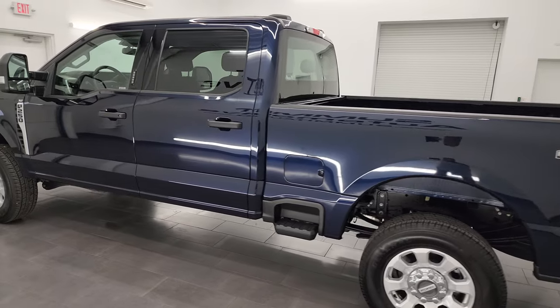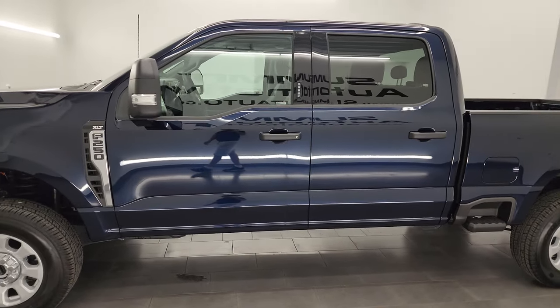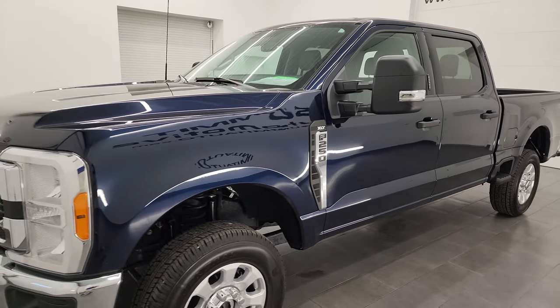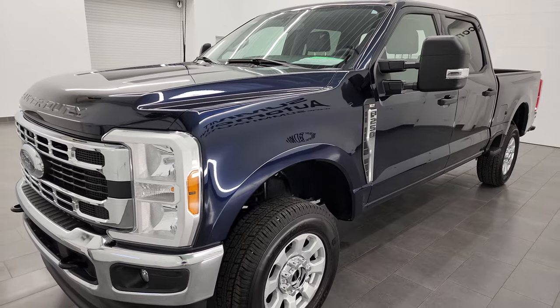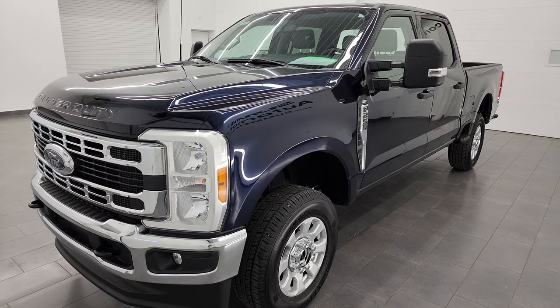This 2023 Ford F-250 has the 7.3 liter V8 Godzilla engine that puts out 430 horsepower. It is a gasoline powered engine and it is paired up with the 10-speed automatic transmission.